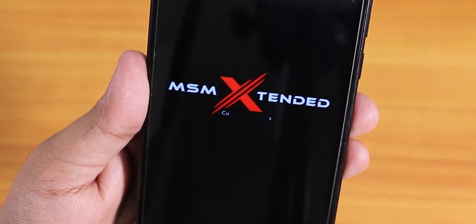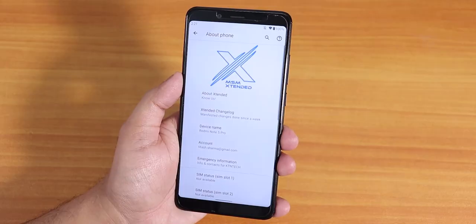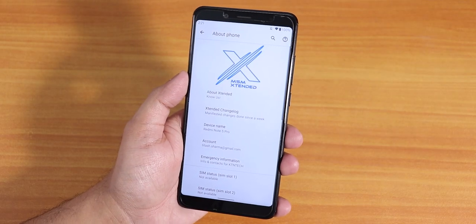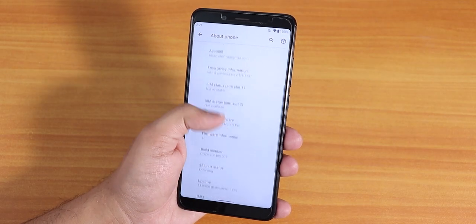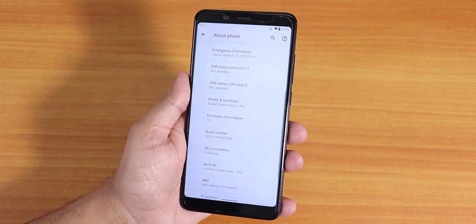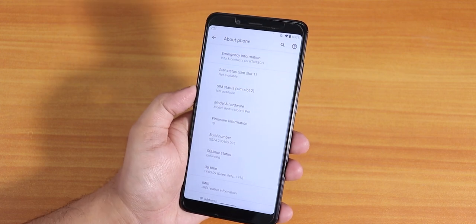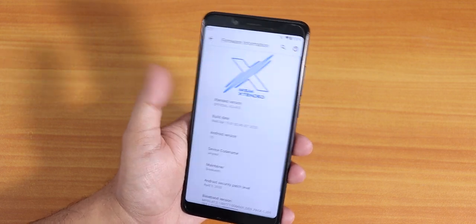What is up guys, this is Tito back with another video on the Redmi Note 5 Pro. Today I'm going to be showing you the latest MSM Extended ROM on this device. This is a build by Srikant, who is a really good friend of mine. If you have a Redmi Note 5 Pro, you will definitely enjoy it.